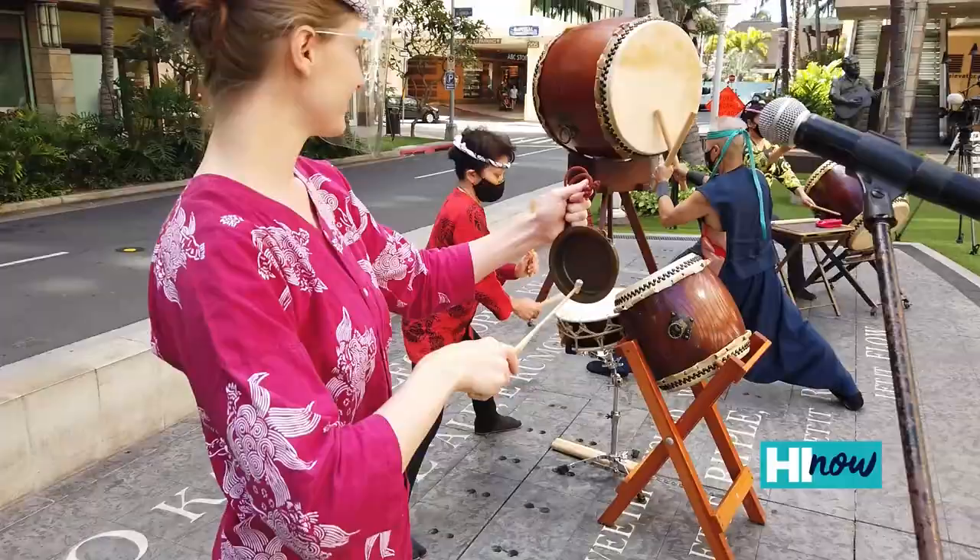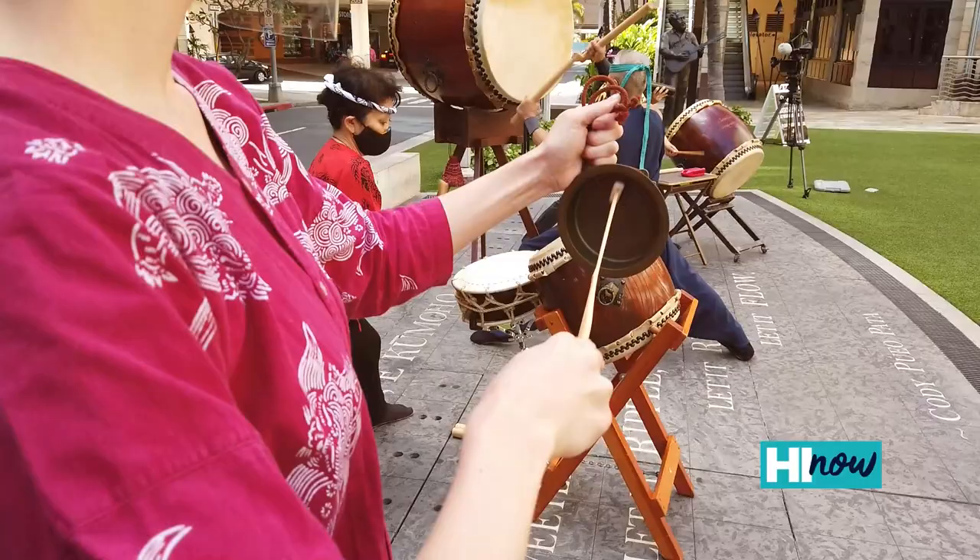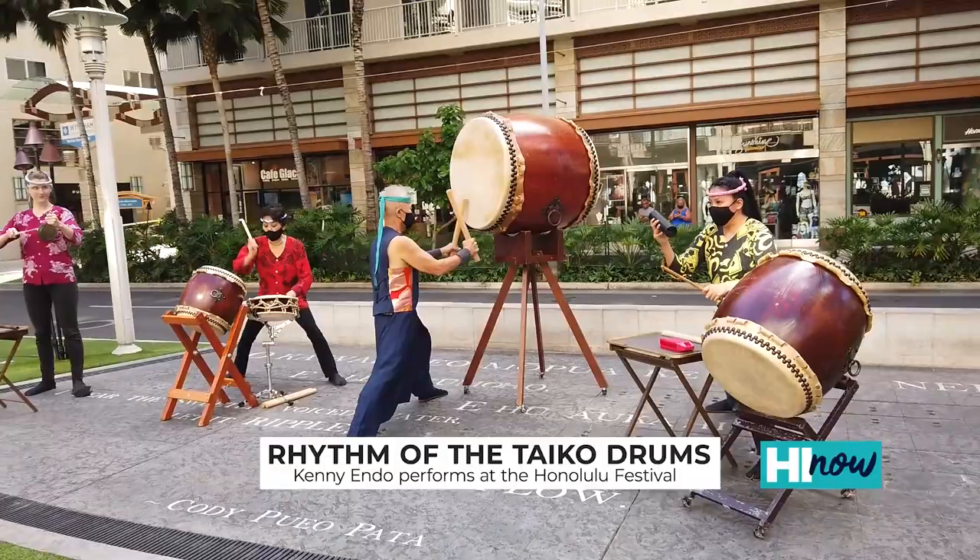The first Kumidaiko group started in 1984 — it was a group called Hawaii Matsuri Taiko. When I was younger, we didn't really have this accessible to us, so I want to have it at least as an option for younger people to continue this on.